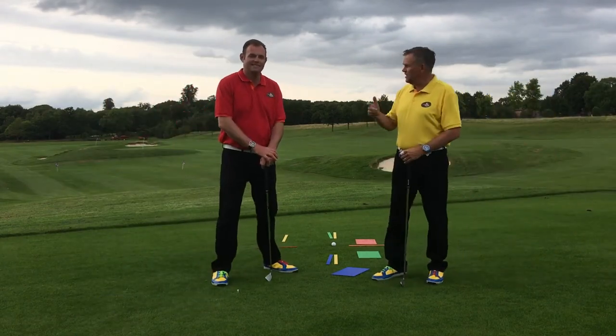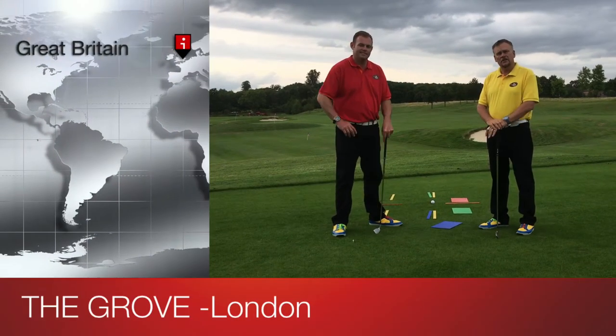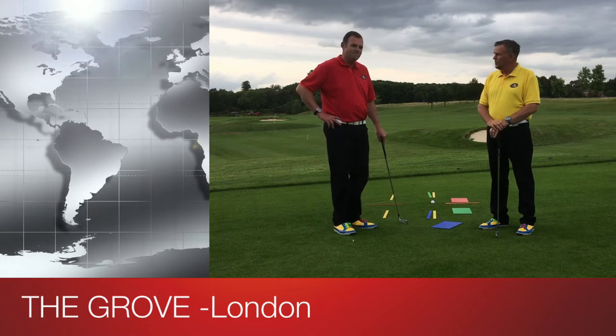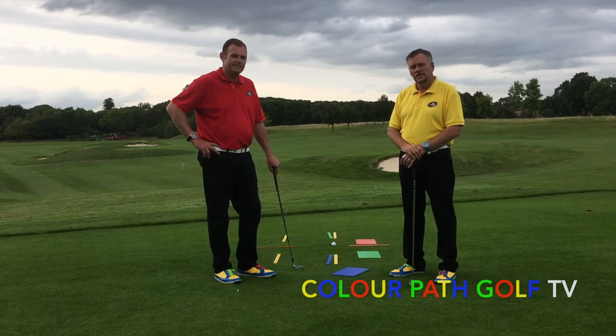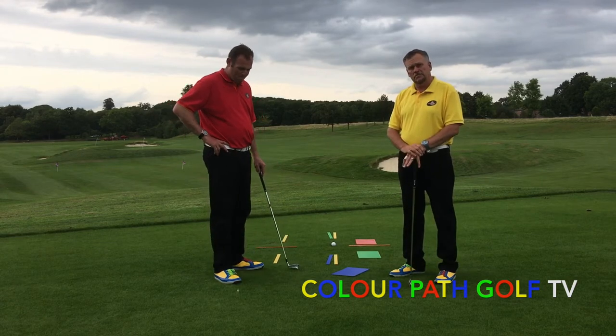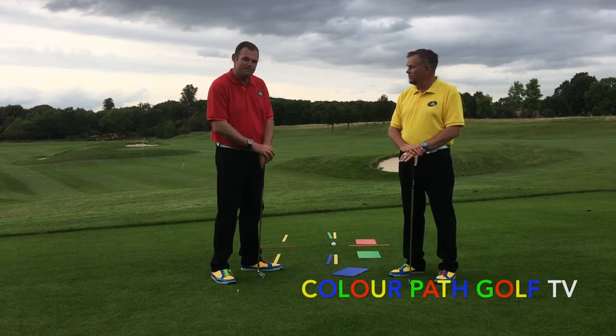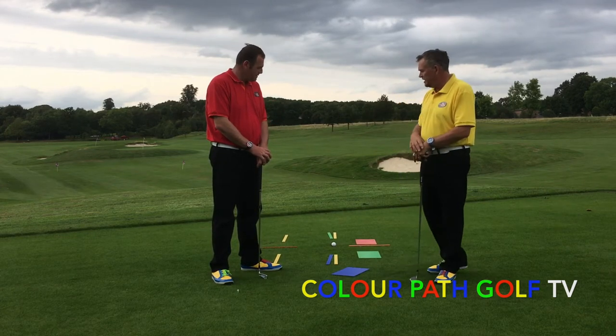Hi everybody, welcome. My name is Kevin, this is John, and we've created a great new product called Color Path Golf. It's an externally focused learning system and we're getting very excited about it. We're having some fantastic results with our students — they really do just get it. We're finding it's just a much simpler way to teach: no more confusion, not too technical, and people are really enjoying it.